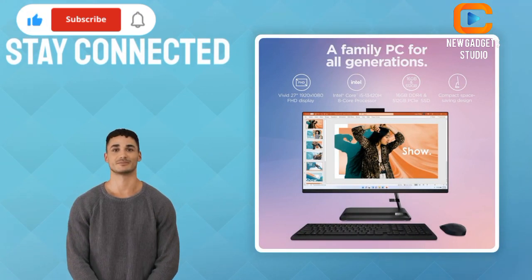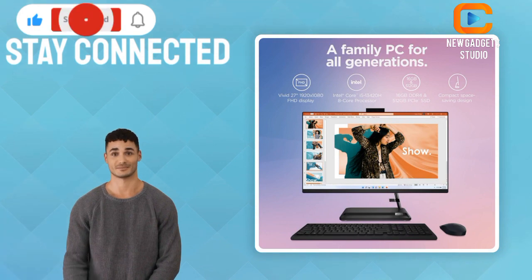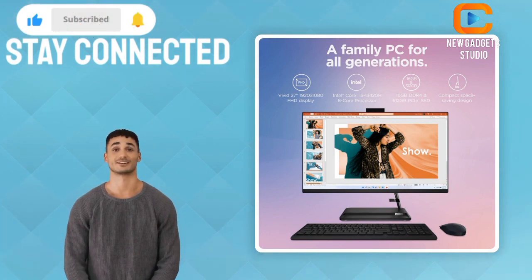Stay connected with clear video quality and excellent audio pickup for family video chats and vlog recordings on the Lenovo IdeaCenter AIO3i.